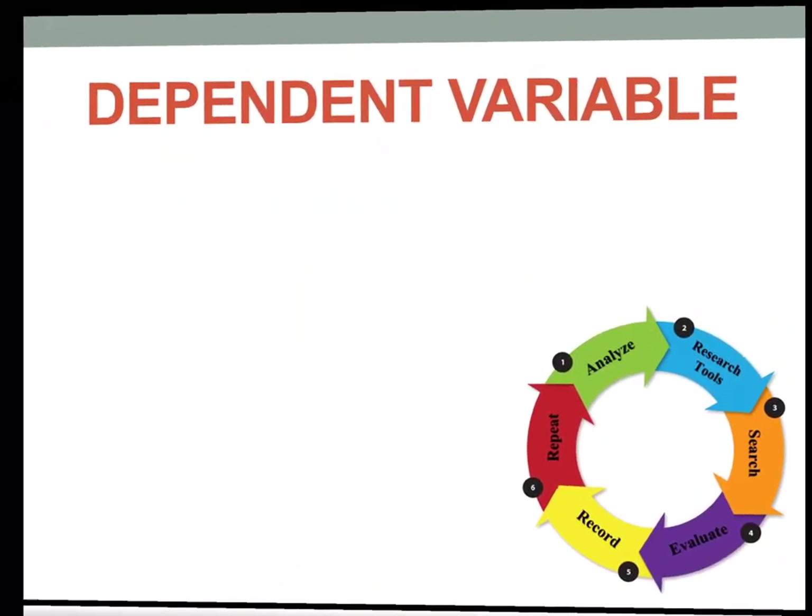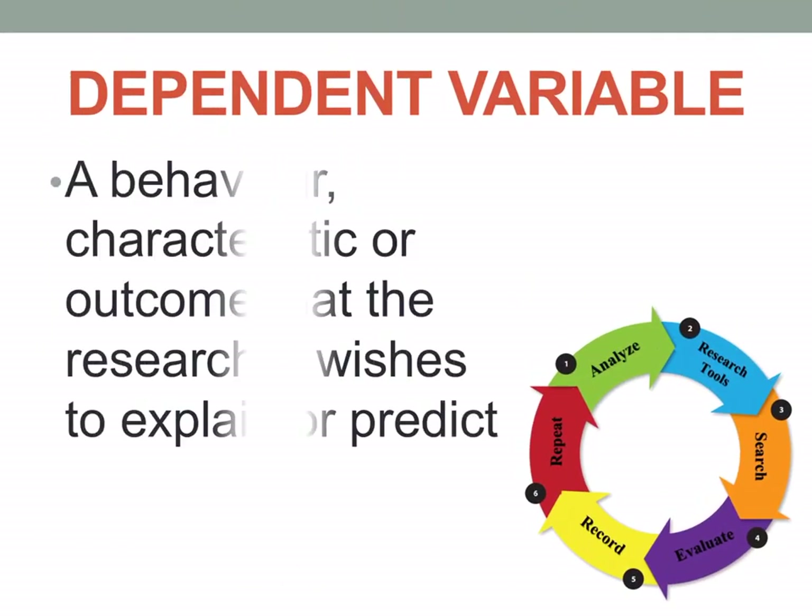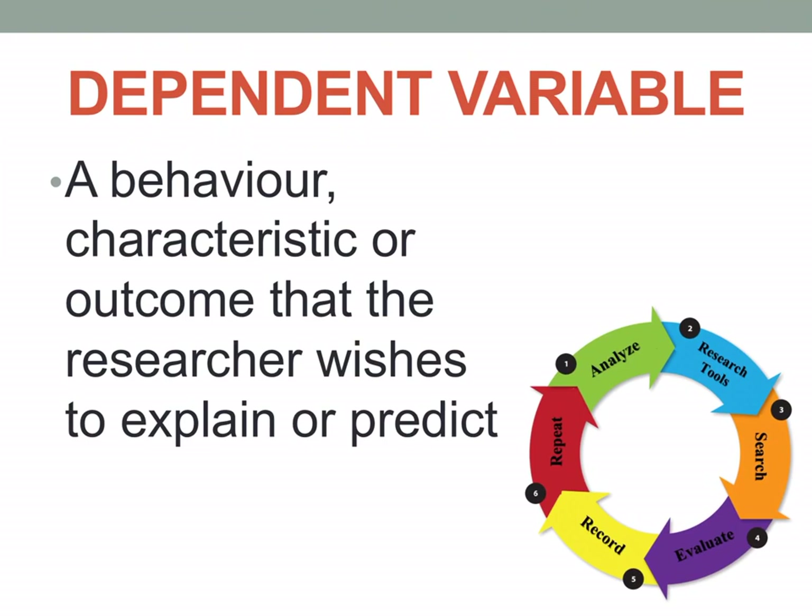The dependent variable is the behavior, characteristic, or outcome that the researcher wishes to explain or predict. In our example, the quality of life of staff nurses is the dependent variable because it is the outcome of the independent variable. If you have increased job satisfaction, you would also have increased quality of life — the independent variable affects the dependent variable.